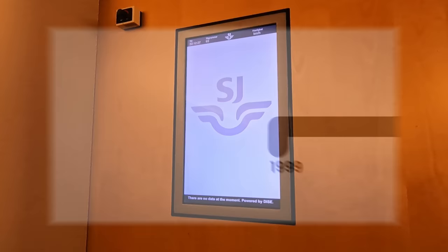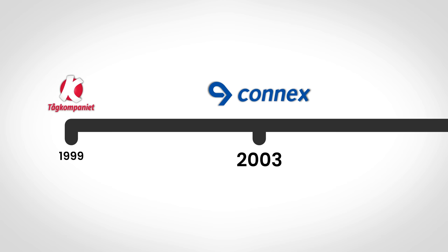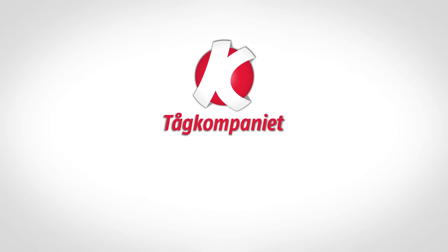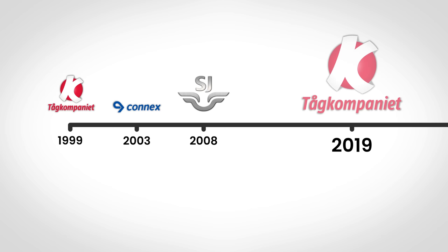The story begins in 1999 with Tågkompaniet operating the service — a company formed of former railway employees and an investment company. Come 2003, the service was taken over by Connex, a privately owned French company. This lasted until 2008 when the service came under control of SJ, the Swedish national railway company. Meanwhile, Tågkompaniet had changed ownership, its previous owners being bought out by the Norwegian national rail company, Vy. From 2019, the service was once again operated by Tågkompaniet, branded as Vy, who continued to operate the service and will until 2024.